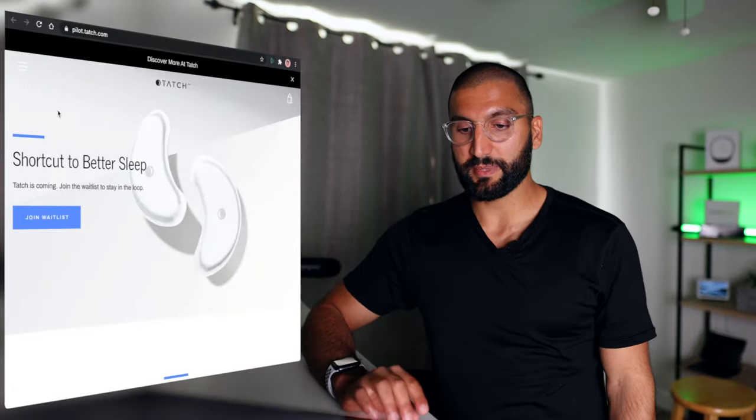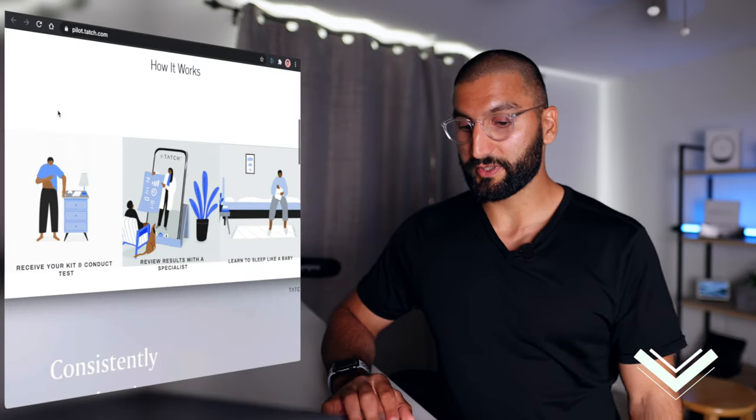Here's a screenshot — a shortcut to better sleep. They have a waitlist, I'll link it down below, go join their waitlist.